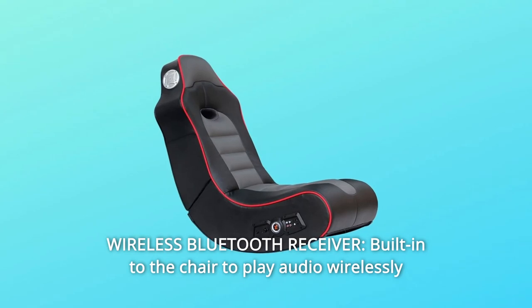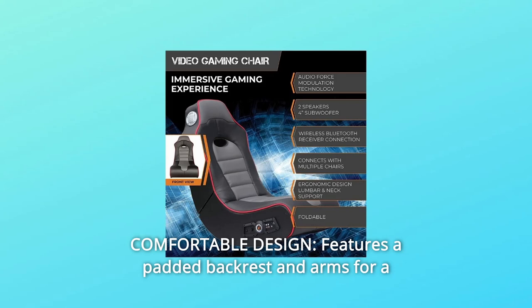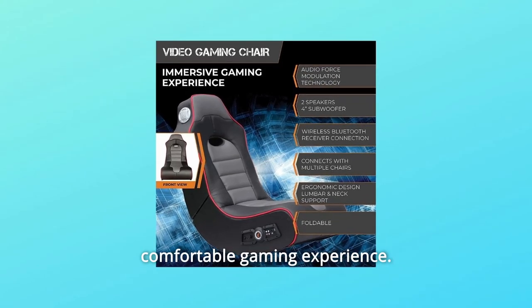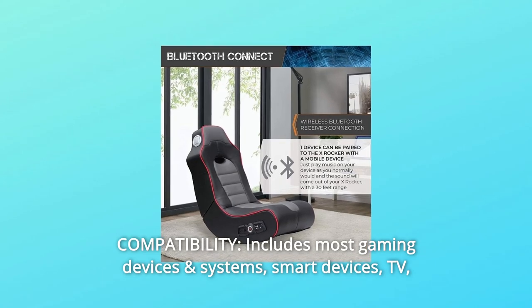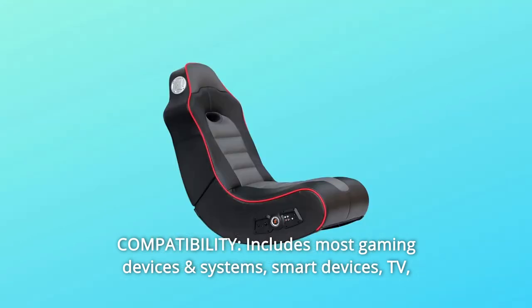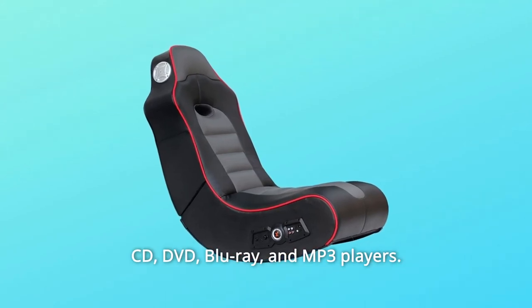Number three: wireless Bluetooth receiver built into the chair to play audio wirelessly from any Bluetooth-enabled device. Number four: comfortable design — features a padded backrest and arms for a comfortable gaming experience. Number five: compatibility — includes most gaming devices and systems, smart devices, TV, CD, DVD, Blu-ray, and MP3 players.